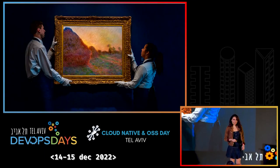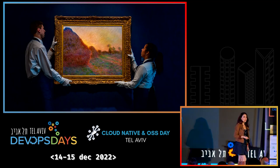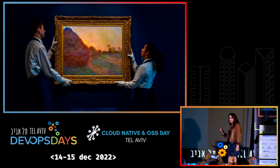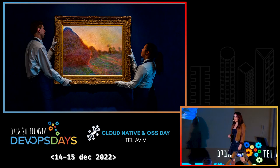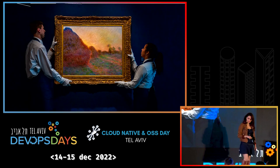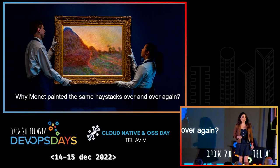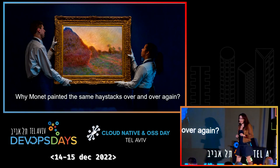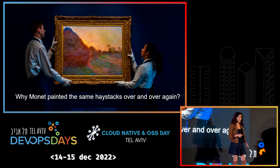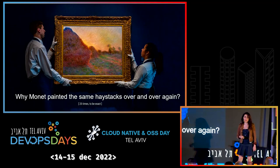In 1890, on a summer afternoon, the famous French impressionist Monet walks to his garden to paint a couple of haystacks, but instead of painting a single one, he starts painting over and over and over again, 25 times to be exact.